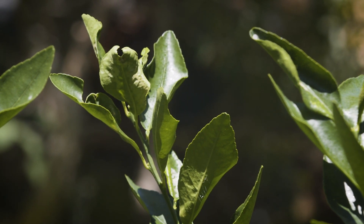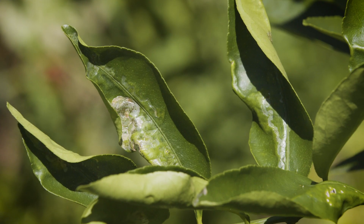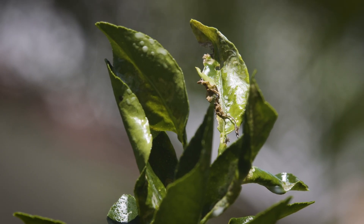Citrus leaf miner is a common pest. The small adult moth lays eggs in the new growth, the larvae tunnel and feed inside the leaf, leading to all sorts of ugliness and a nasty business.